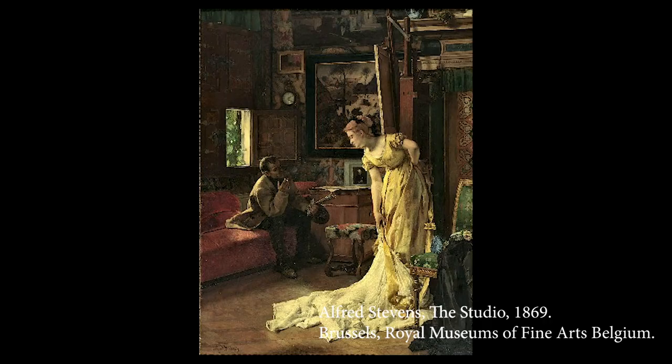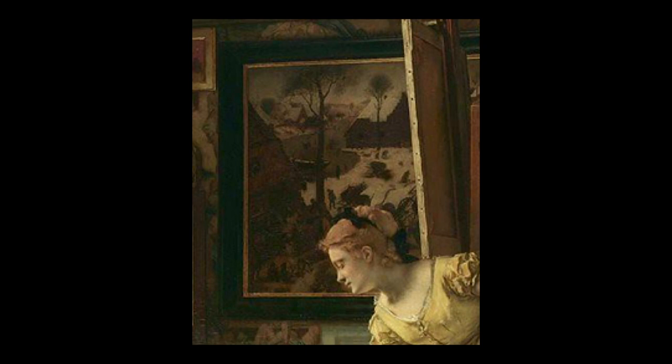In In the Studio of 1869, a Bruegel work can be seen in the background. Considering this, it becomes even more likely that the mirror in In the Studio of 1888 is also intended as a conscious reference. It may also be telling that both of these works are depictions of the artist's studio, thereby specifically linking the artistic practice to the national tradition.